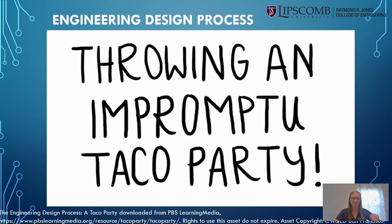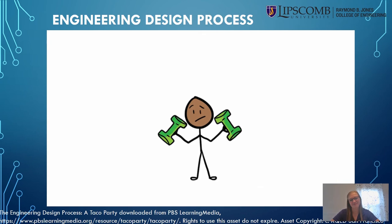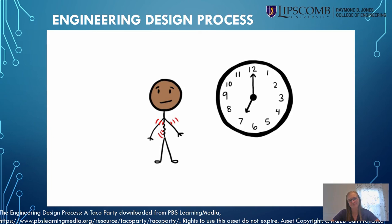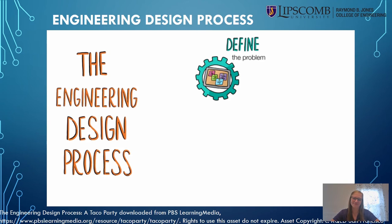The engineering design process is a lot like making tacos. Let's say you've had a long day — maybe you've gone to class, maybe you just got off work, maybe you just finished an intense workout session. It's now seven o'clock and you're hungry, but you've got friends coming over in half an hour. So what do you do? You go through the engineering design process.